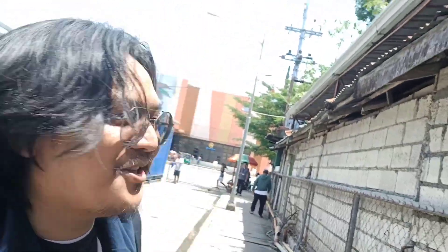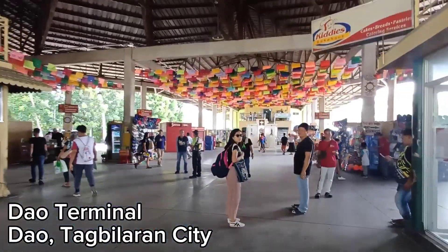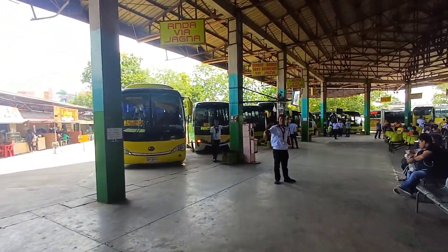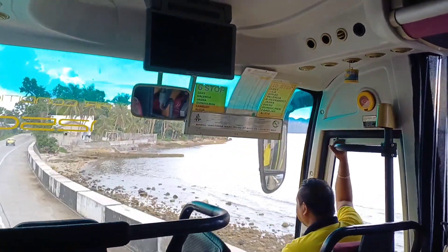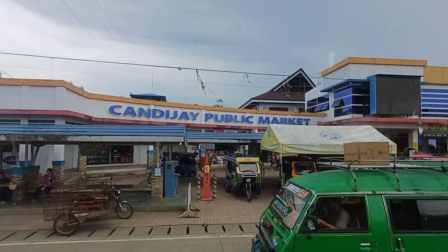We are now at Dao Terminal, which is located near the Island City Mall. You can ride a bus here at Dao Terminal going anywhere on the island of Bohol. This is Bohol's main transportation hub located in Tagbilaran City, where travelers usually start their journey across the island — whether heading to the beaches, the Chocolate Hills, or exploring local towns.